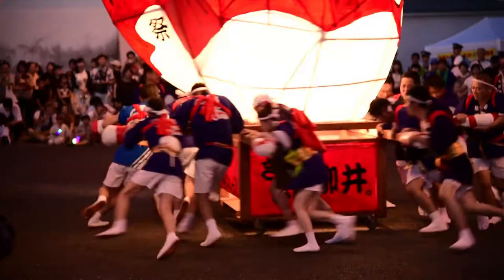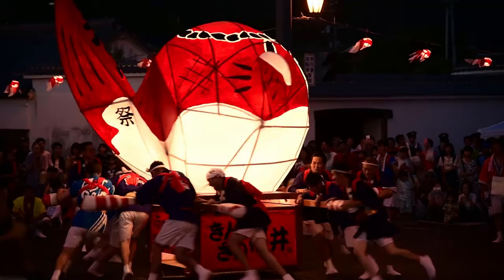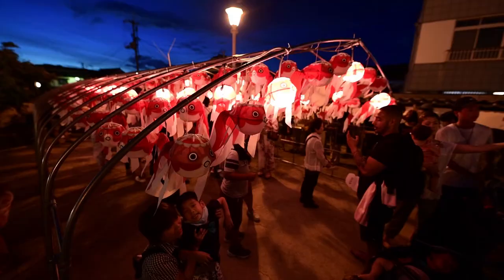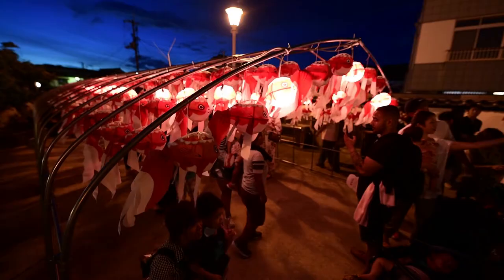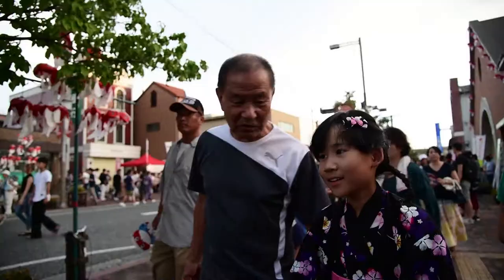Every August, Yanae holds its summer festival. These days, a main theme is the goldfish lanterns. About 4,000 of them are used to light up the streets of the town.